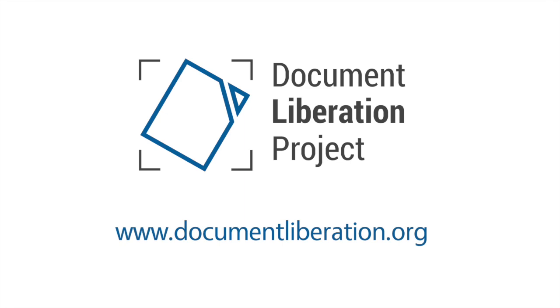The project is backed by the Document Foundation, so join us at documentliberation.org and help us to build a future where creators control their data.